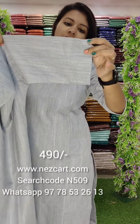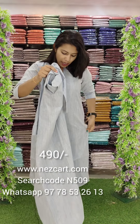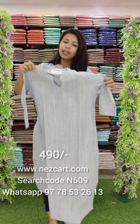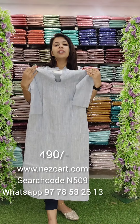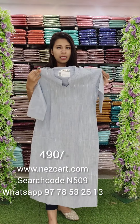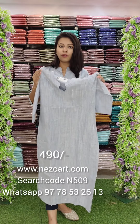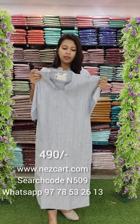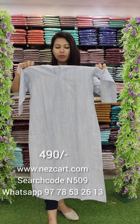It is a 3/4 sleeve with lining. It is a slit model. The length is 47 inches. The size chart goes up to 44. You can order it on our website at ₹490.